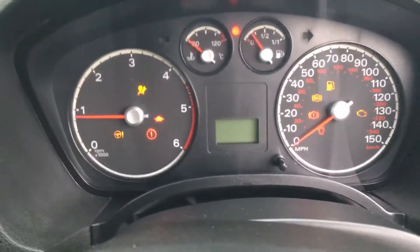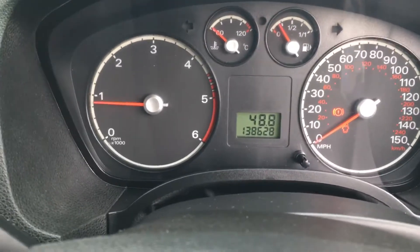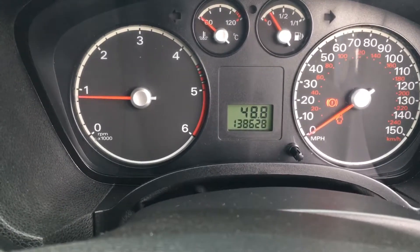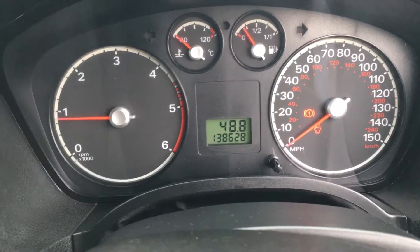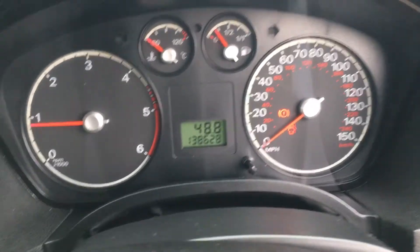Starts first time. No warning lights. It's 138,000 miles. It's MOT'd until June 2018 and has lots of service history with the vehicle.